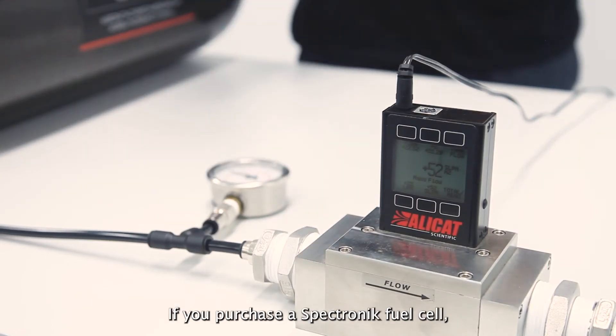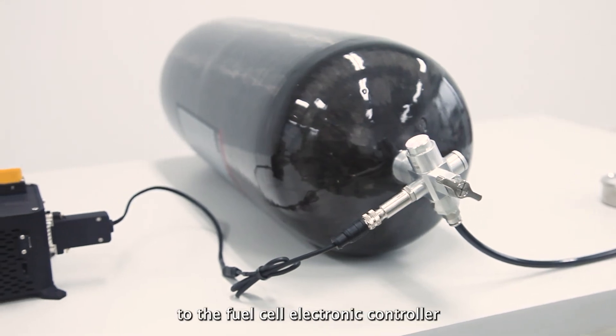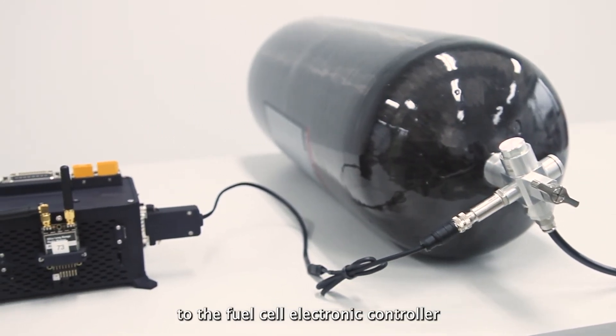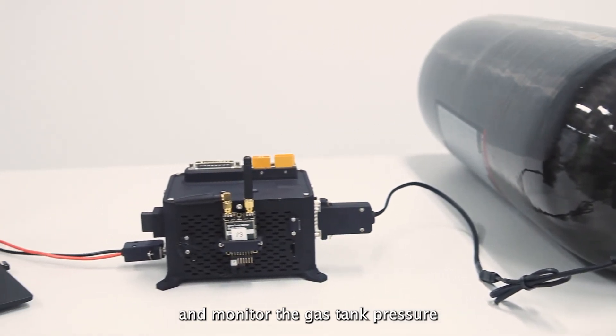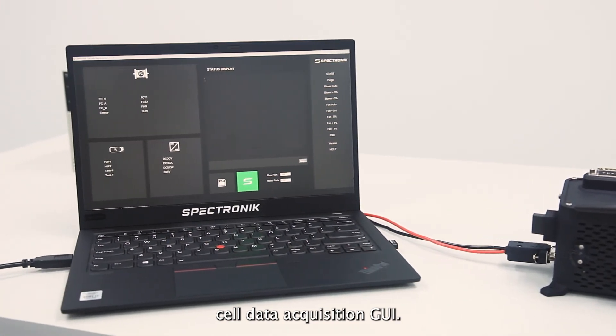If you purchase a Spectronics fuel cell, you can connect the integrated gas pressure transducer to the fuel cell electronic controller and monitor the gas tank pressure live directly from the Spectronics fuel cell data acquisition grid.